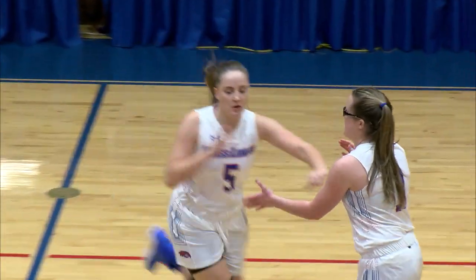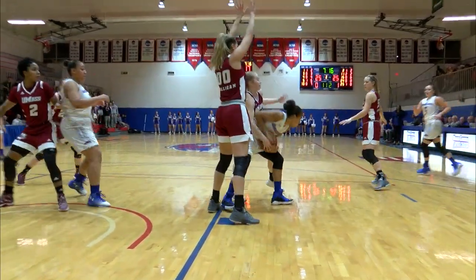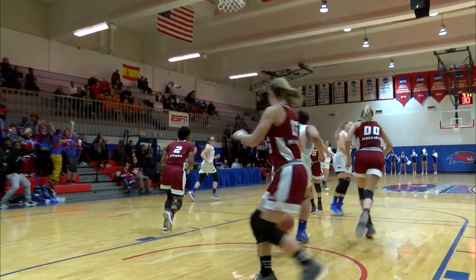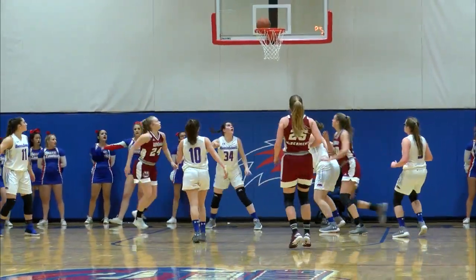You see Mulligan here with a nice play. Sven with an open look, and gets the friendly home court roll. So they'll have a ten-player roster at that point. Sven — good look to Gibbs. Lydell quickly into the paint.